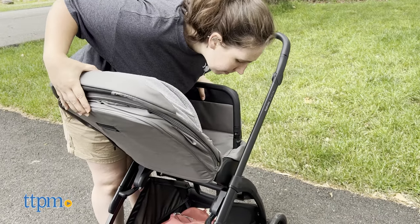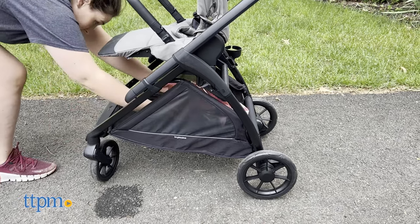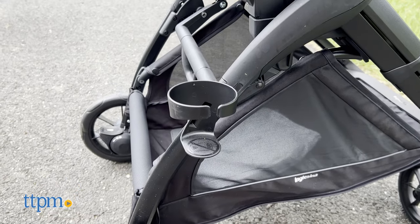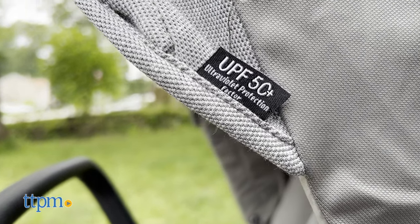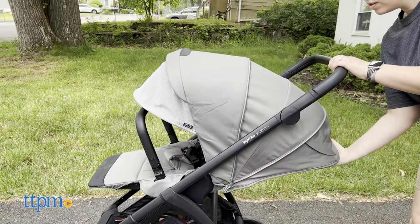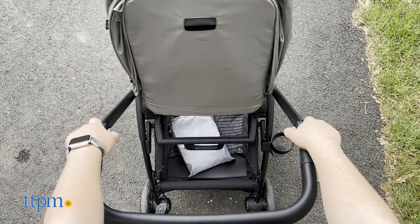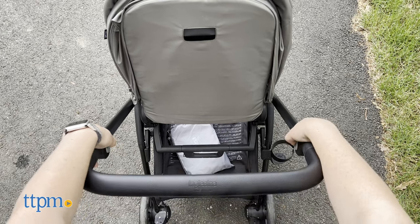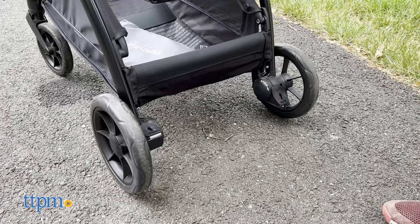Your toddler can sit facing you or out towards the street so they can look around. It has a spacious storage basket and comes with a cup holder for the parent. It has an extendable hood for maximum protection from the sun, UPF 50+, that has a peekaboo window so you can keep an eye on your child. The handle can be adjusted to four different positions so it can work with any height, and has a one-foot stop and go brake, which is super easy to use.